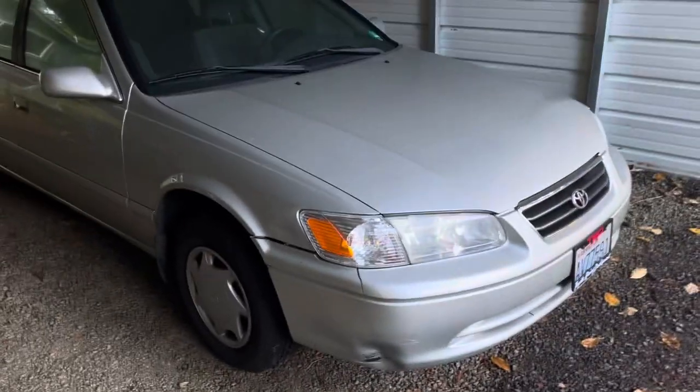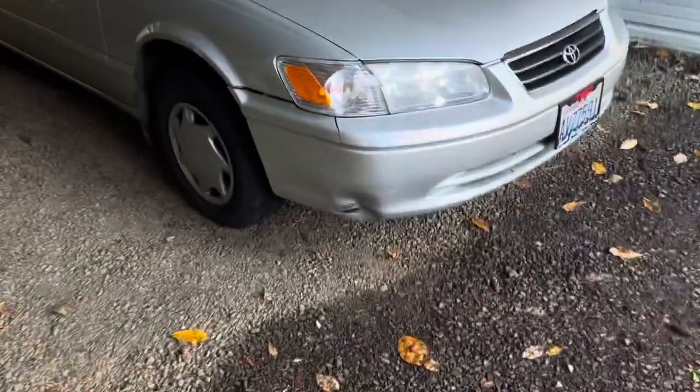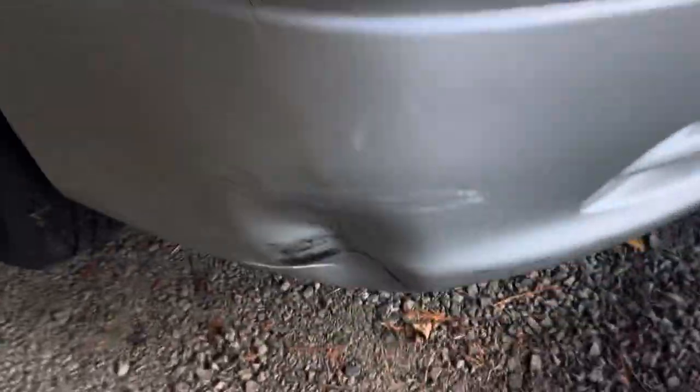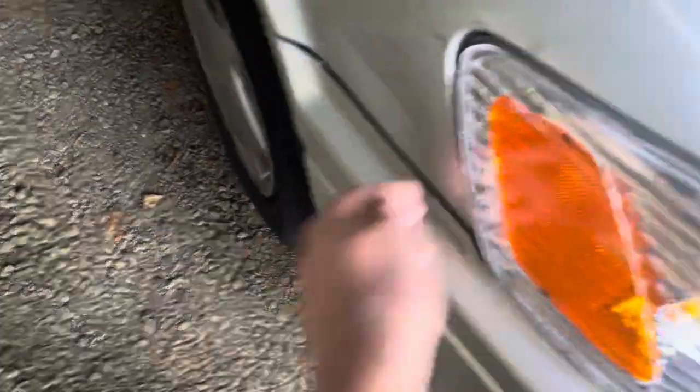I'm hoping that it'll look better. For its age, it still looks pretty good. This happened last day of September — I popped a huge dent out. This was all pushed in, the fender was dented in, and the corner light was broken and completely missing.